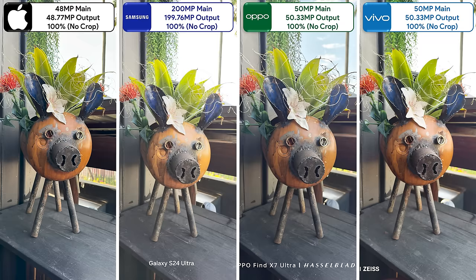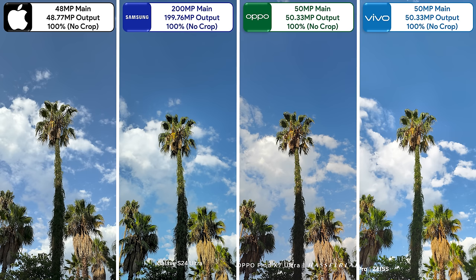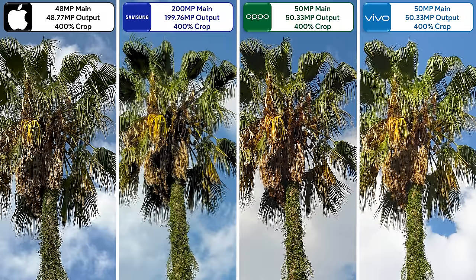Almost no one voted for the Samsung due to its terrible overexposure, though when cropping in the Samsung packs in the most detail with the Oppo lagging behind. A final native shot of a palm tree glistening in the sun with a blue cloudy sky showed the Vivo standing out the most overall, but when cropped in, the Vivo and Oppo lag behind the Samsung. The iPhone looks decent but is way too sharp, while the Samsung is filled with the most amount of detail.